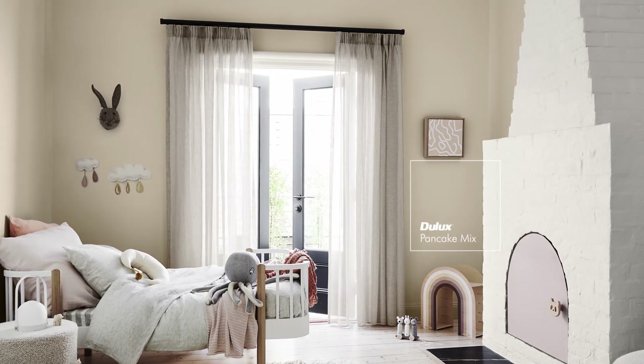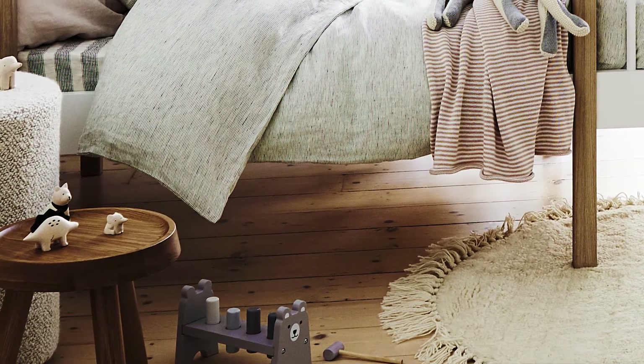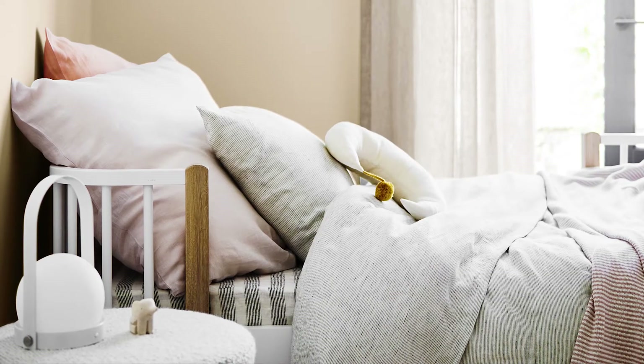Start with natural, must-touch materials like linen, rattan and wool, and plush bedding for maximum cosiness.